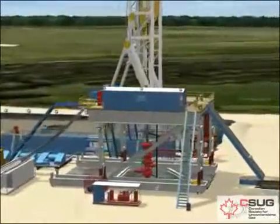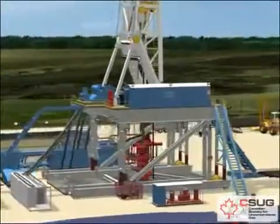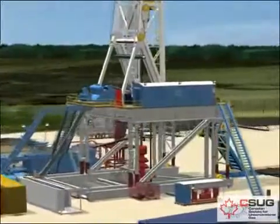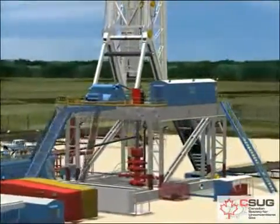Drilling happens in stages: drilling, running and cementing new casing, then drilling again until the bit reaches the depth of the targeted zone. A bit generally lasts for 4,500 to 6,500 feet of drilling.